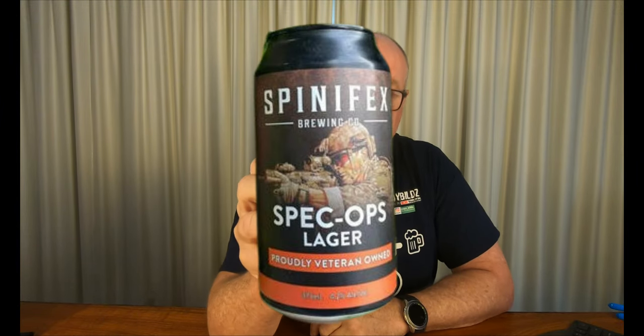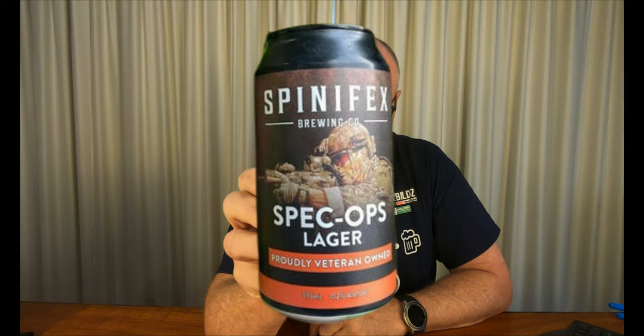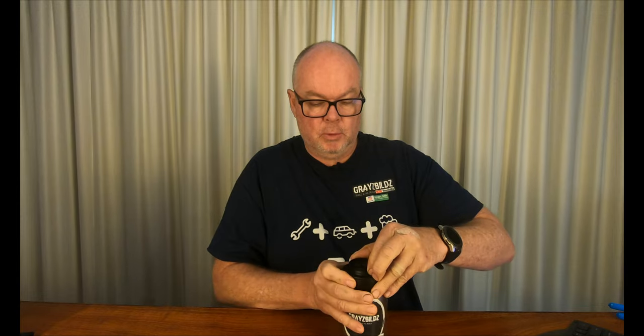G'day and welcome to this week's Friday Beers and Tools with Andy. This week we've got another beer provided by Spinifex Brewing. Spinifex is a veteran-owned company out of Broome in Western Australia and they have sent me their latest special release Spec Ops Lager. This 4.2% ABV brew has been created to pay respect to all past and serving members of the Special Air Service Regiment, Special Operations Engineer Regiment, and Commandos operating under Special Operations Command or SOCOM. Spinifex has been a fantastic supporter of Grey's Builds and I thank them very much for sending me their beers to try. So let's give the Spec Ops Lager a try.